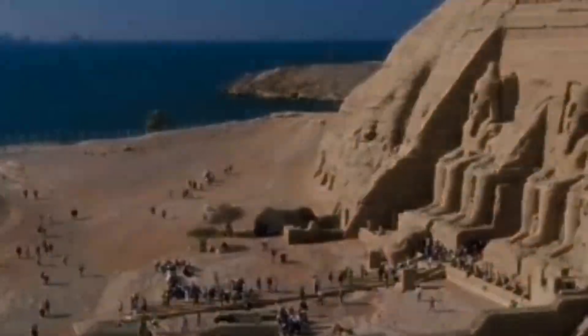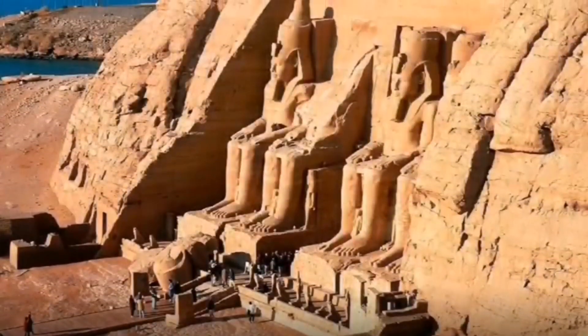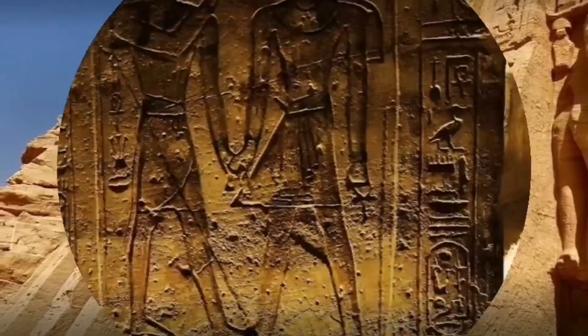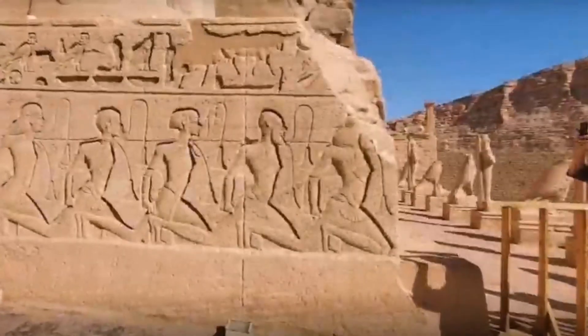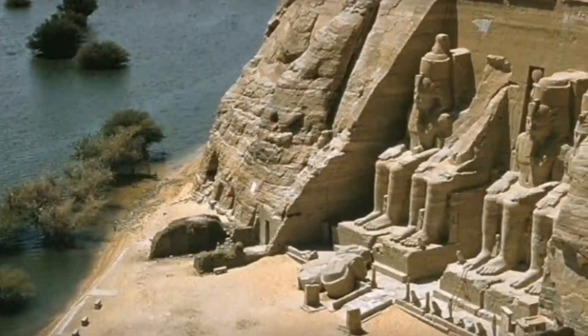There are two temples: the Great Temple, dedicated to Ramesses II himself, and the small temple dedicated to his main wife, Queen Nefertari. The construction of the temple complex began around 1264 BC and lasted about 20 years until 1244 BC. It was known as the Temple of Ramesses, Beloved by Amun.